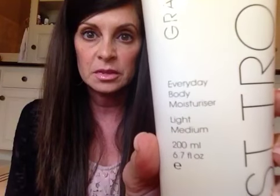I got a self-tanner — it's the Everyday Body Moisturizer from St. Tropez, the Gradual Tan in Light Medium. I used it for the first time today, just on my legs, and I used it with a mitt so that you don't stain your hands. I'll let you know on that. I'm not necessarily fond of the smell, like most self-tanners, but it's not as strong as a lot of others I've smelled.